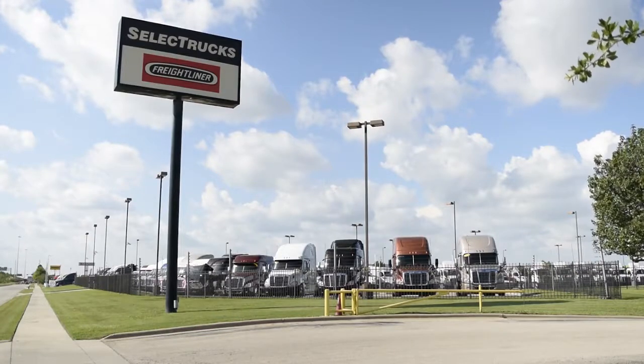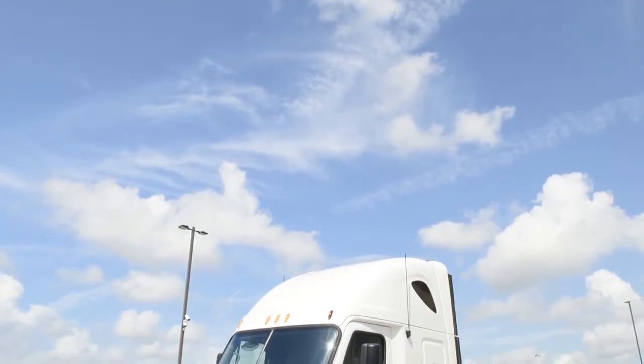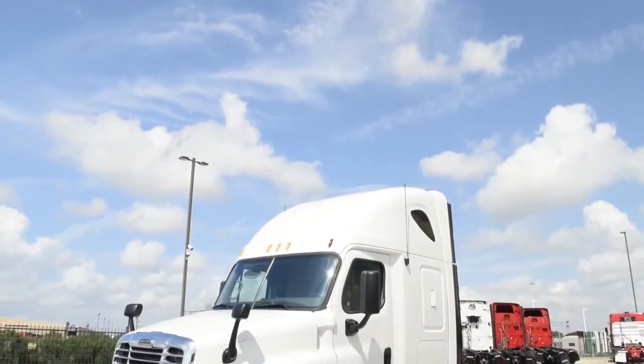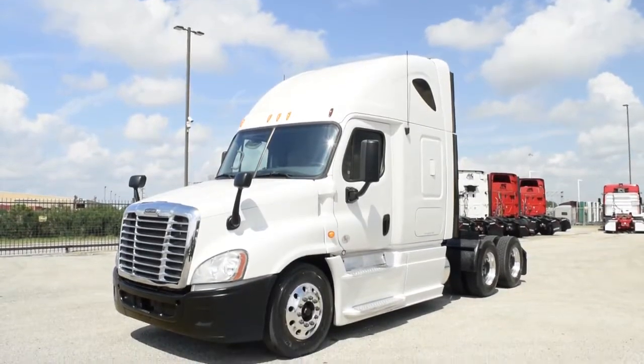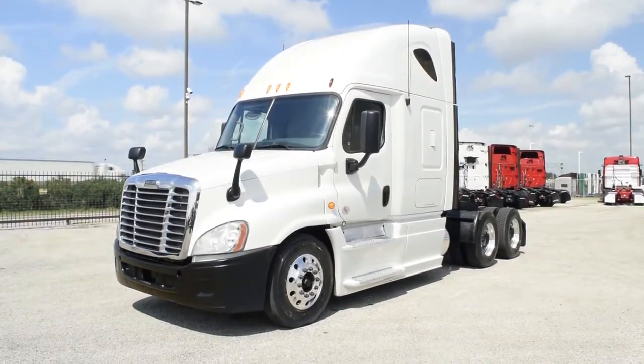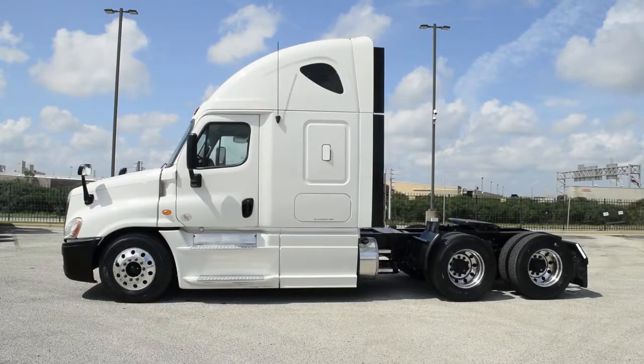Welcome to Select Trucks of Houston, a full-service Freightliner dealership. Today we have a very nice fleet-maintained 2013 Freightliner Cascadia with a 72-inch raised-roof sleeper from a major U.S. fleet. The Freightliner Cascadia is the number one selling Class 8 truck on the market today.